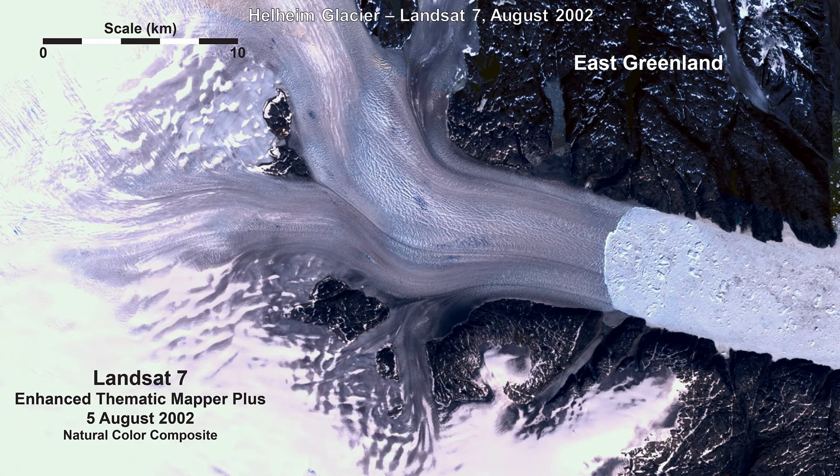In early August 2002, a Landsat Seven Enhanced Thematic Mapper Plus, or ETM+, scene shows several kilometers of ice front retreat in the fjord relative to nearly the same time of year in 1998. Snow cover in the area is fairly extensive at the time this image was acquired; however, the bright blue glacial melt ponds that were visible in previous years are no longer evident.